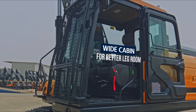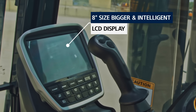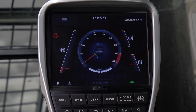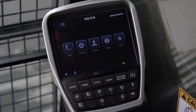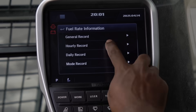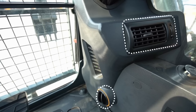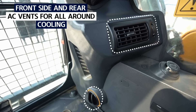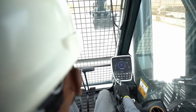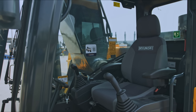The new HX380 cabin is ergonomically designed keeping in mind operator comfort and convenience. All controls are placed in the most convenient locations to improve work efficiency. The eco gauge displays engine torque, fuel efficiency level, average rate of fuel consumption, and the total amount of fuel consumed, including accurate hourly and daily fuel consumption data. The front and rear side air conditioning system allows for longer working hours and comfort, with low noise, low vibrations, and ergonomic design providing a pleasant experience.